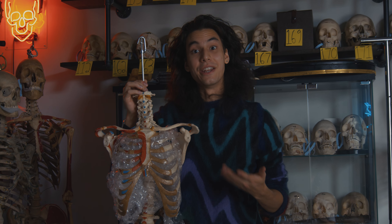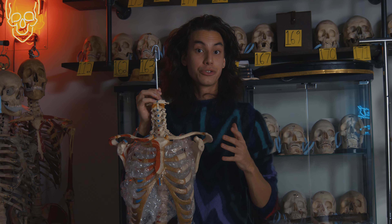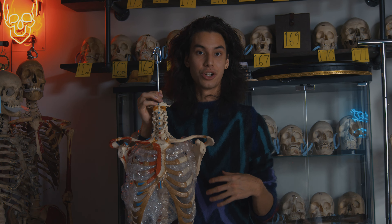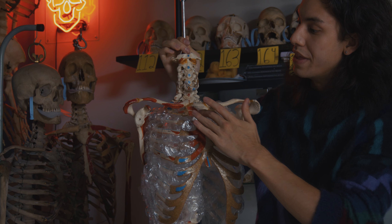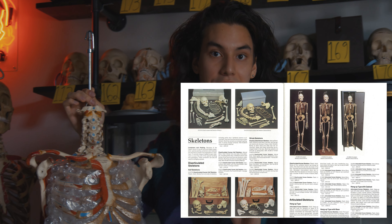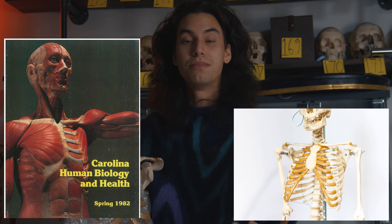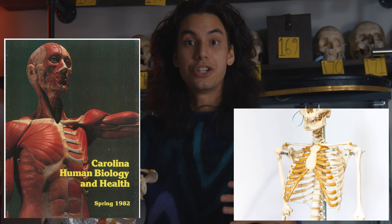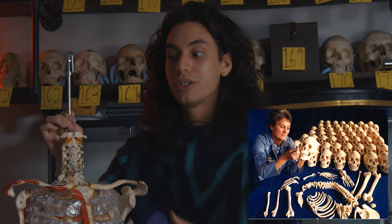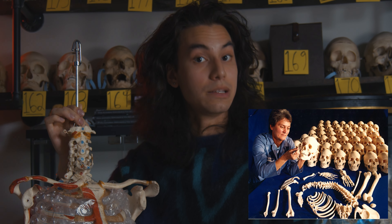We've had the honor of interviewing a lot of the original articulators that worked at some of these companies, as well as reading original manuscripts and catalogs. This has helped us better identify and date different pieces when they come into the showroom. Looking at this specific skeleton, the paint, sternum preparation, and glue were only used by one company in particular — Carolina Biological Supply. This was a medical supply company that sold educational models to universities and educators all over the country, including human skeletons. Identifying the manufacturer helps us with the history and provenance of these pieces.